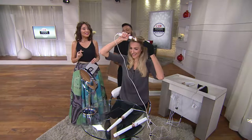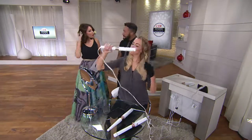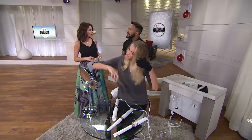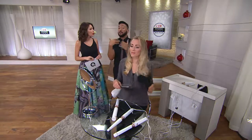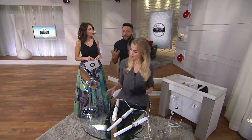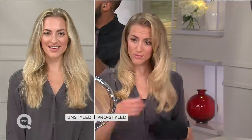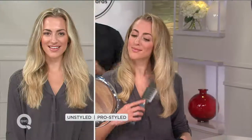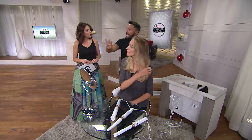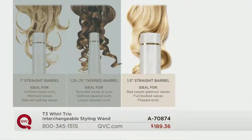The good news is I can do it myself — that's what's really cool. How long does your hair have to be? I would say even if you have a bob you could use this, because you're seeing a lot of shorter hairstyles now with more natural texture. You're going to see our next model get that natural texture with one of our different barrel sizes. In the graphic, you can see the three different barrel sizes. The one Allie was just using was the 1.5-inch straight barrel — you can use it for glamour waves, full-bodied waves, or to flip your ends. It's all in technique.